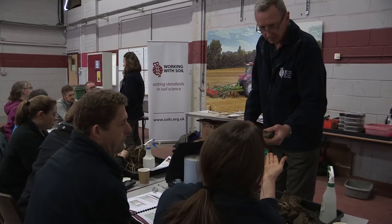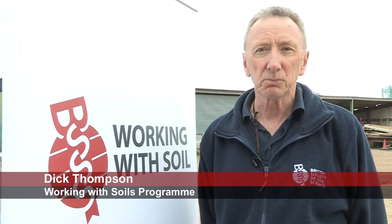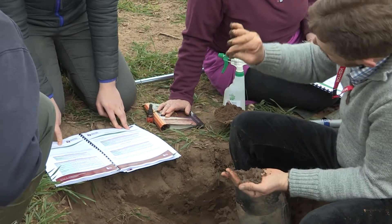The course that we're running today is aimed at anybody who's going to be working with soils in the field, and that covers a vast range of disciplines — it's the whole land-based sector essentially.